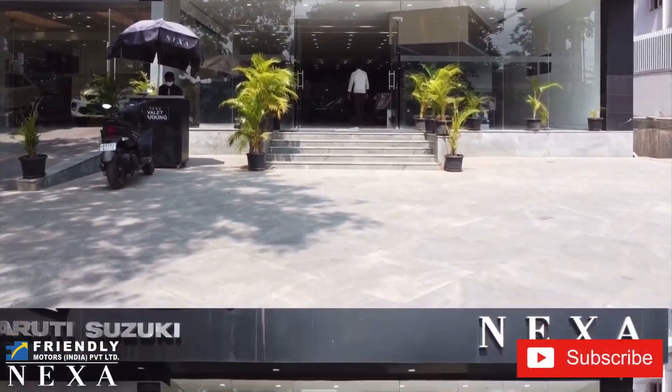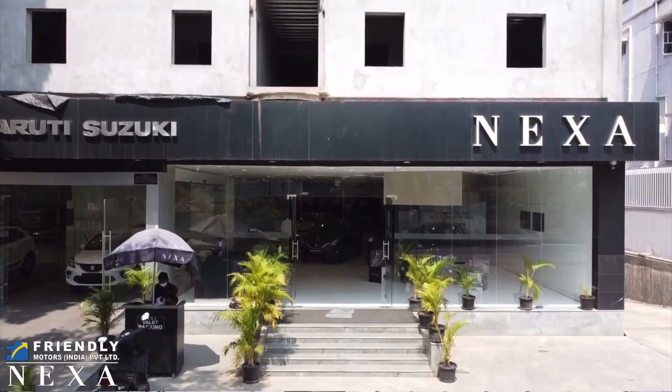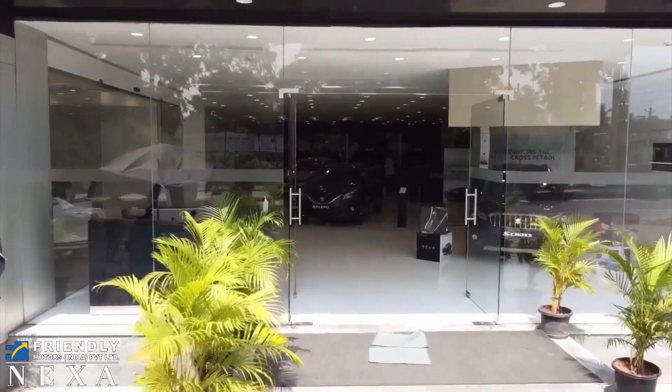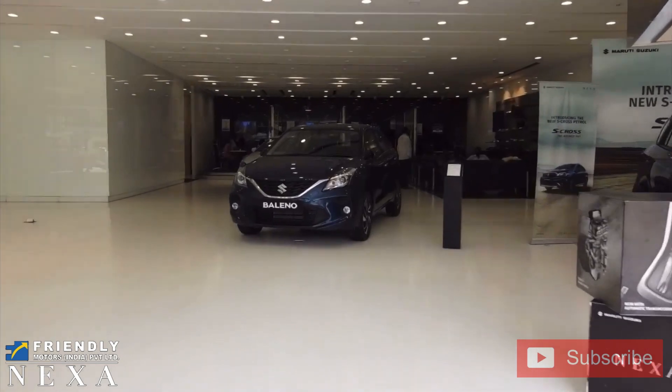This car comes courtesy of Nexa-Friendly Motors, here in Mysore on Vanivilas Road. If any of you are looking to buy any kind of Suzuki vehicle, please do go visit them. I have left a link in the description for their address, contact number, and Instagram profile. Please do follow them for regular updates.